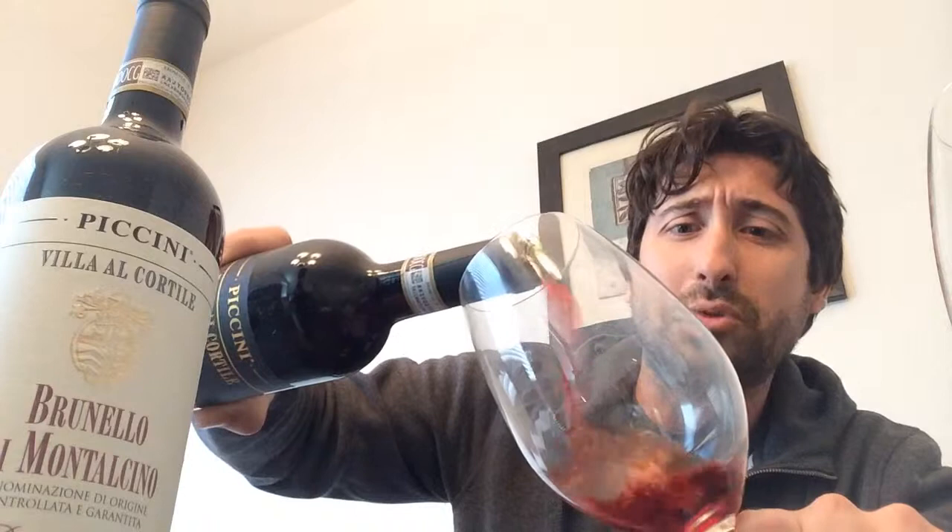Hey everybody, it's Jeff. Welcome to another episode of Stay Rad Wine Blog TV. I'm really excited to get into these two samples right here. If you're just taking a quick glance, it looks like two different wineries altogether, but you'll see I have two different vintages of Brunello di Montalcino in two different styles — a regular Brunello and a Reserva Brunello. Both from Pacini. These wines came courtesy of Gregory White PR, so thank you so much.